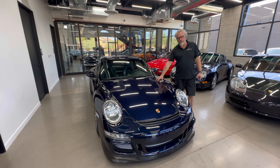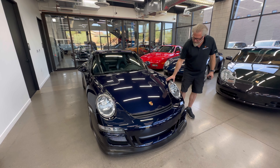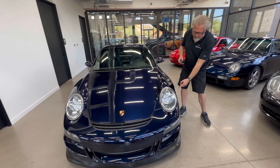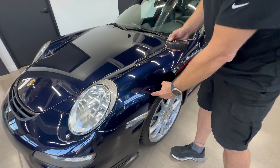First of all, it has PPF on the hood and on the front of the fenders here. We'll walk around with paint mirrors so everybody can see. We'll start over here — there's PPF here, so we're going to go just beyond it onto the actual paint.